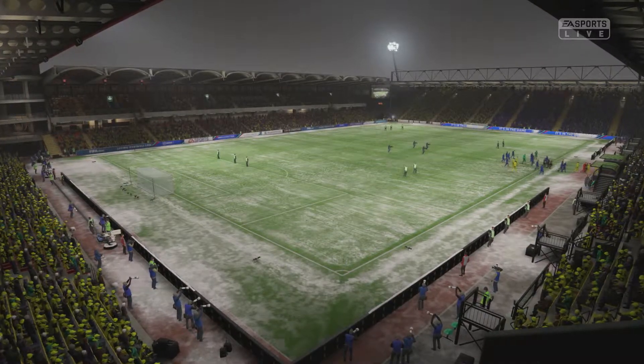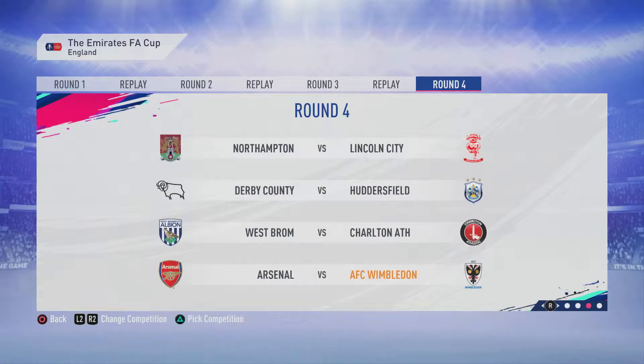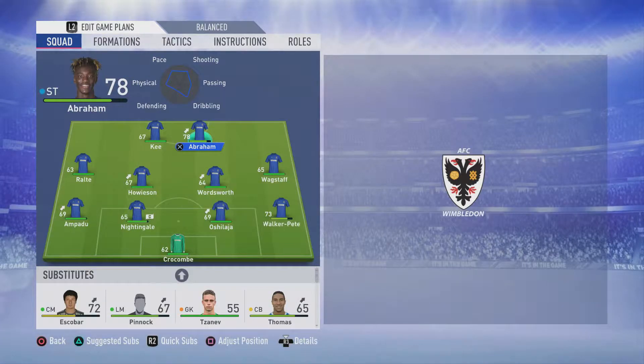Very disappointed indeed but still a good cup run — we made the semi-finals. It's going to be Watford versus Manchester United in the final, a good game, but I think United are favourites all day long. FA Cup up next, away against Arsenal at the Emirates — a huge game for us and the potential to get a lot more money in as well. We got about 150 for the Carabao Cup loss.